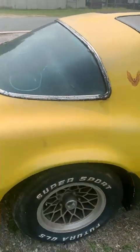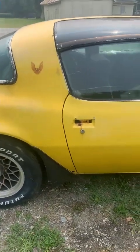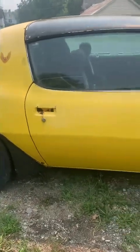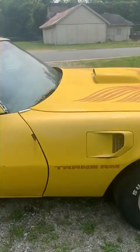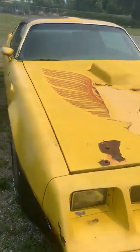Walking around this side — we do have a little piece of trim that's popping up, but that's just a simple clip. The door handle was in the trunk for this side. This side is pretty straight; we've got a few bubbles starting at the bottom, but overall not bad for a 42-year-old car.